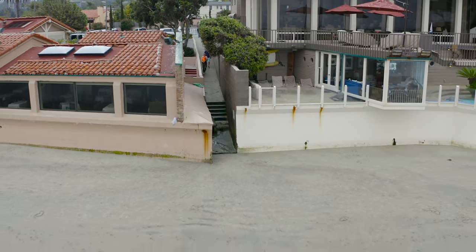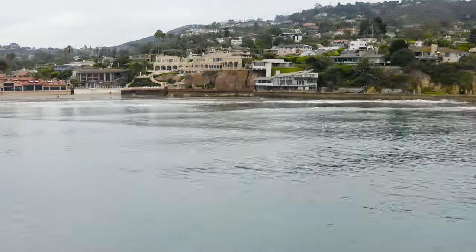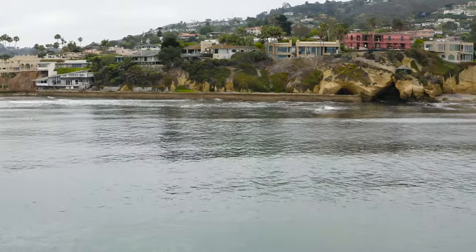The best viewing spots that we have found so far are from the buoys that line up with the corner of the restaurant all the way over to the Devil's Slide reef that is right in front of the sea caves.